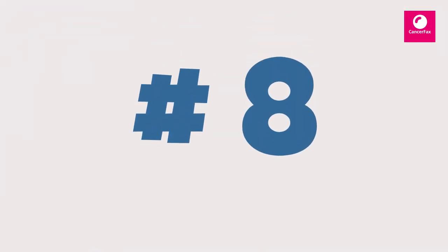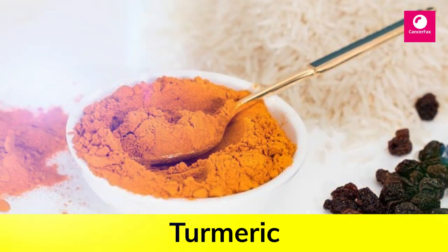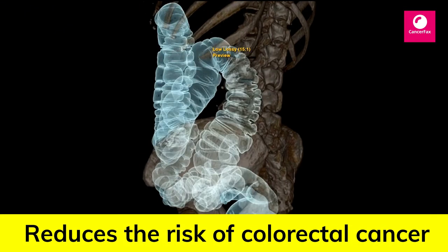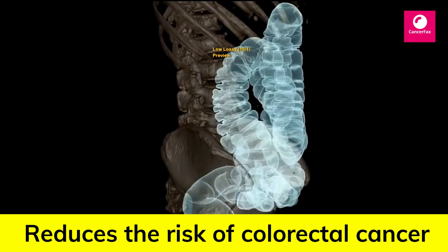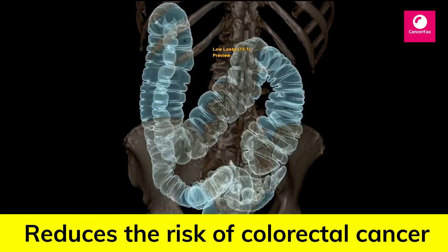Number 8: Turmeric. Turmeric is a spice well known for its health-promoting properties. Curcumin, its active ingredient, is a chemical with anti-inflammatory, antioxidant and even anti-cancer effects.